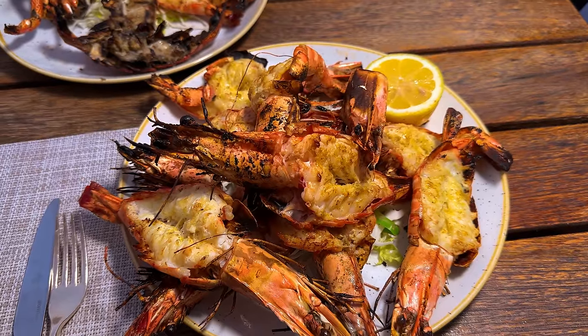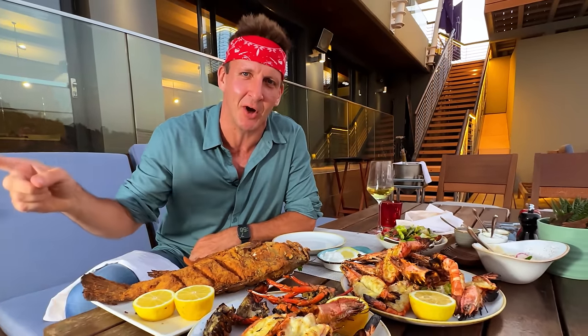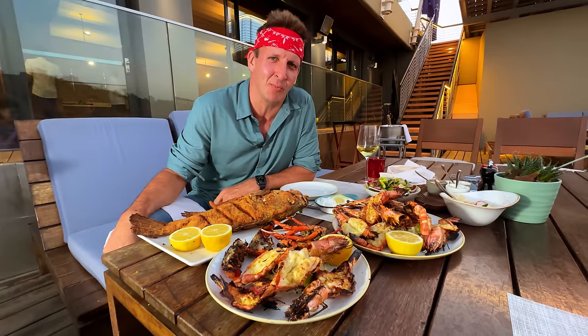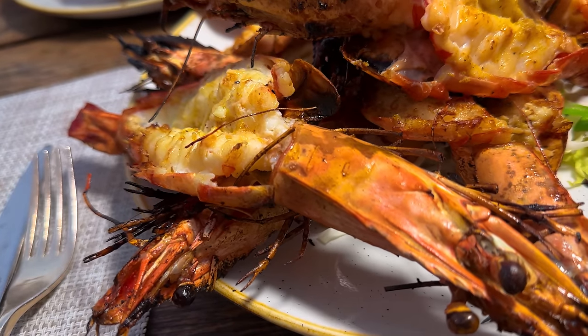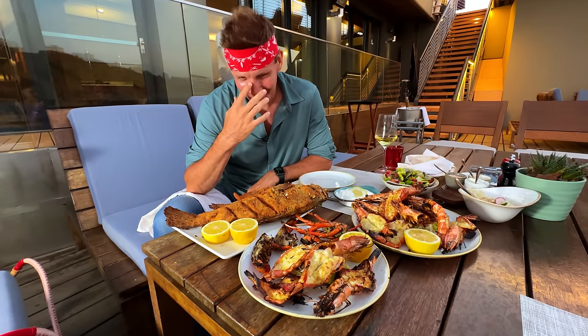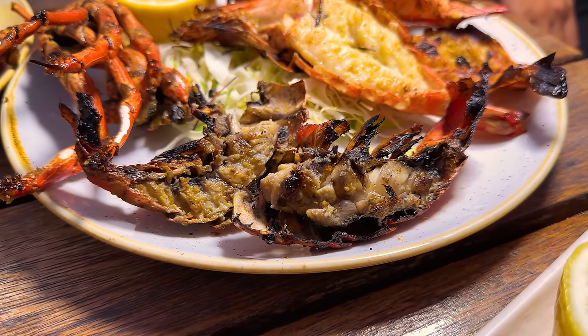They brought two plates of shrimp and I said, where's the lobster? And they go, it's there. Is this the lobster right here?